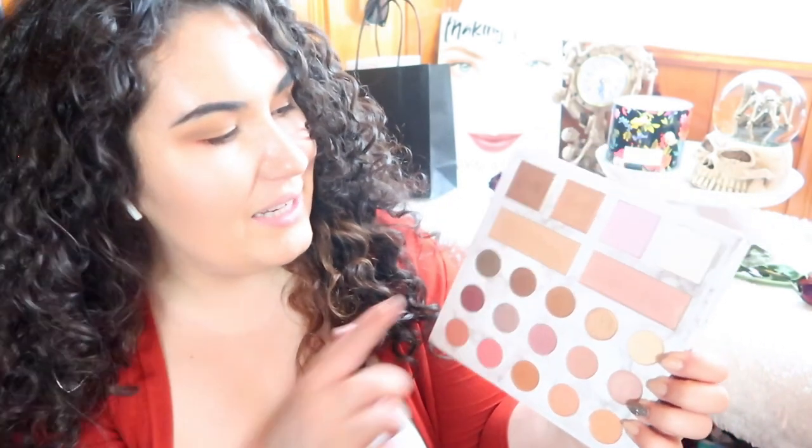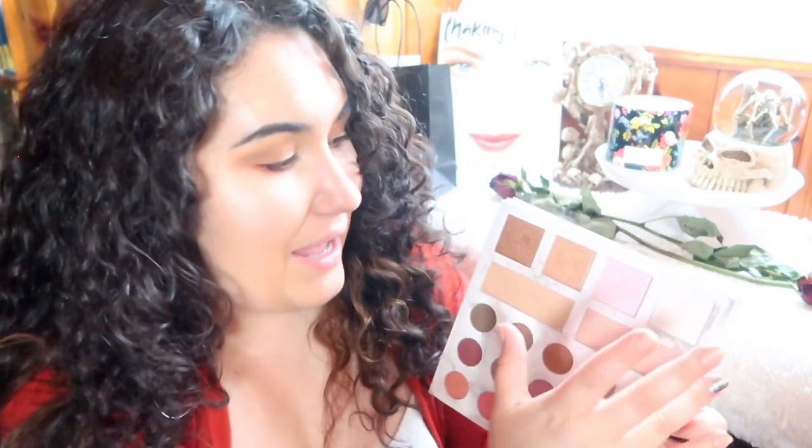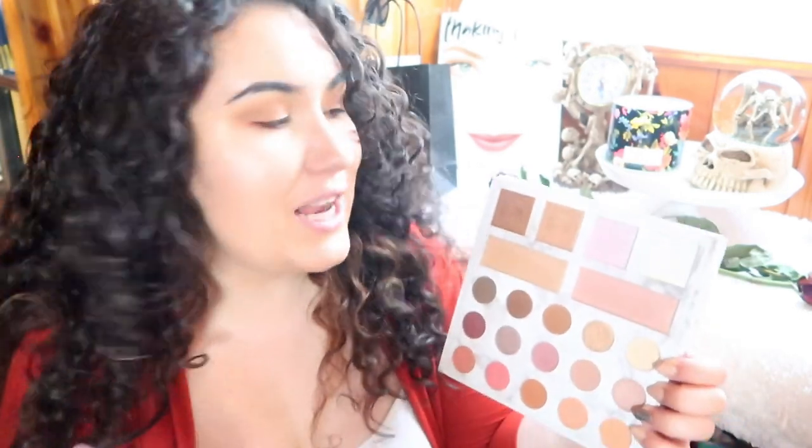My last favorite drugstore highlighter is technically in a drugstore-priced palette: the Carly Bible Deluxe Palette from BH Cosmetics. These are technically supposed to be blushes but they're all highlighters, so there's a good variety — really pale ones and really deep ones. A lot of different skin tones can use this palette. I definitely can't use the last shade as a highlight, so I use it as eyeshadow, but it would make a beautiful highlight on a deep skin tone.